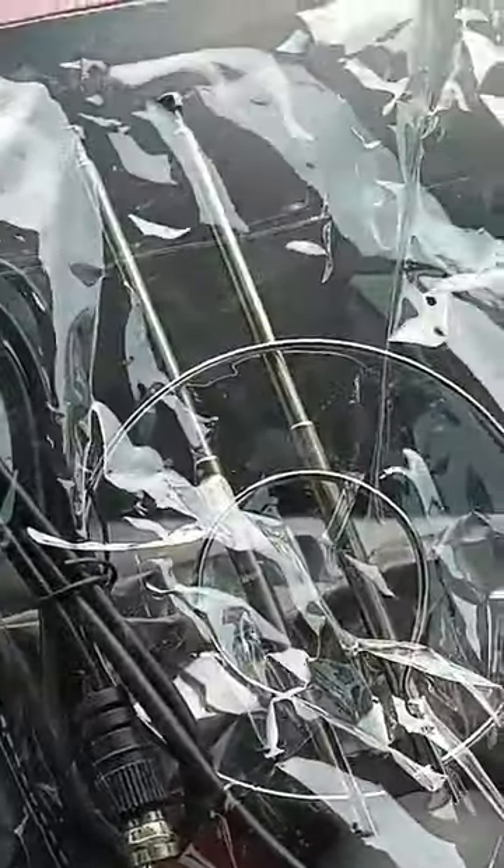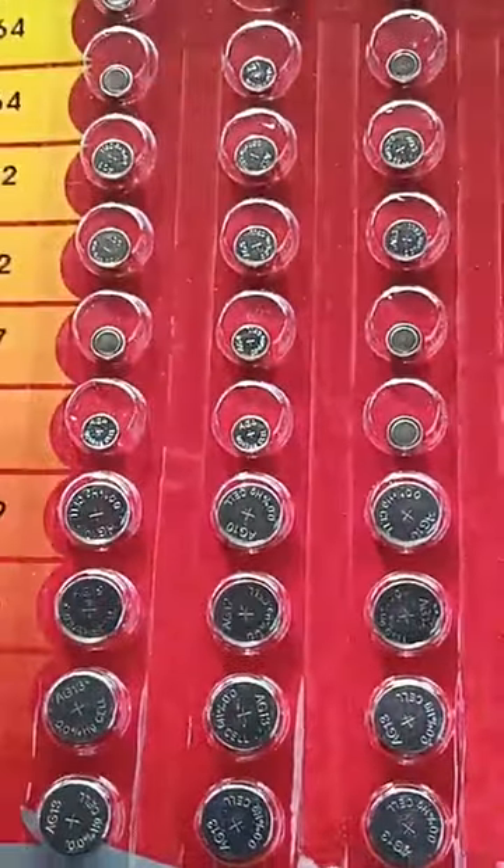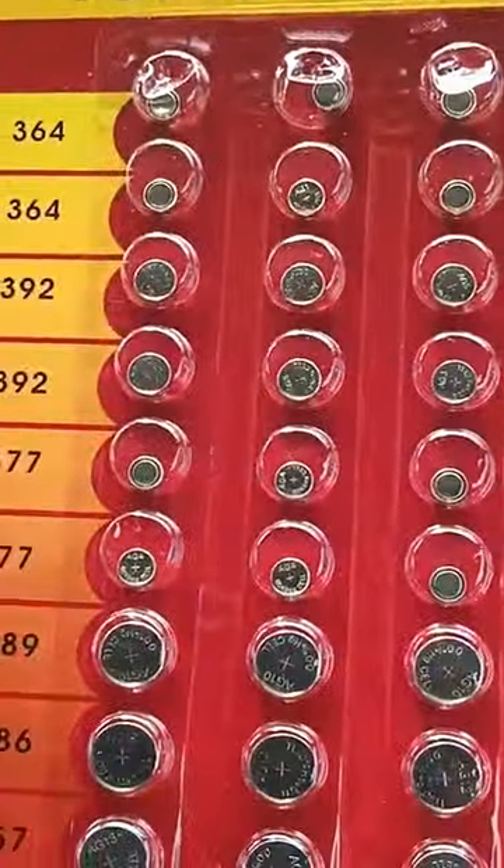They had some that were even cheaper than that, but I ended up getting that one. My husband ended up getting this — an antenna for the TV. This was $1.75. And then if you guys are looking for batteries, they do have them. This one was $1.25, so he got that.